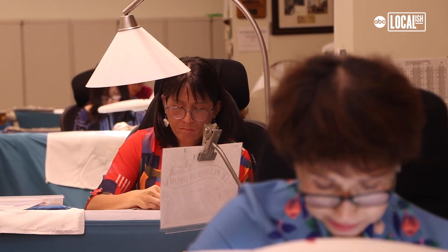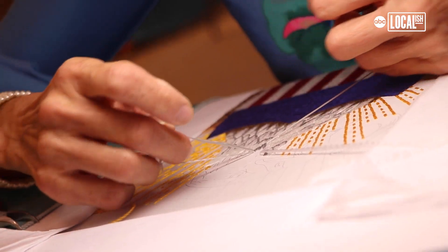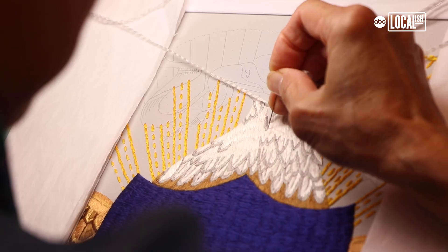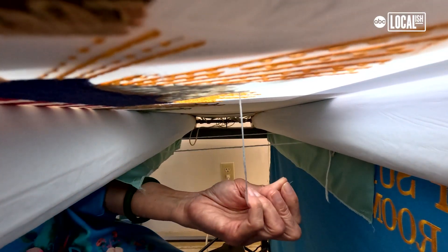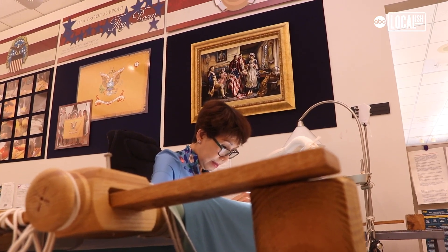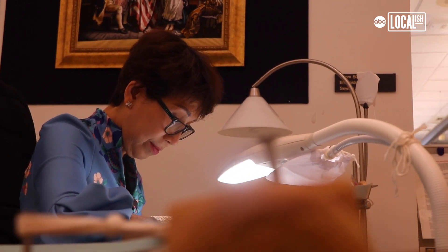I'm from Vietnam. I came here very young when the communists took over the country — that's why I came here. My first job was as a sample maker for over 20 years, so I know how to sew and I know all the thread and material, but I didn't know hand embroidery. I learned it here, and I love it, and I love this country.